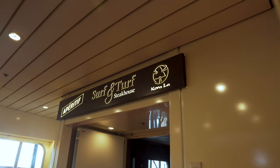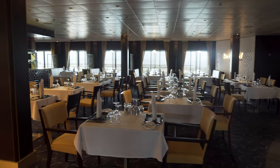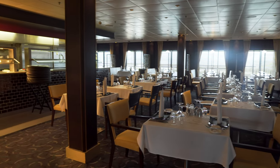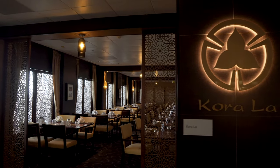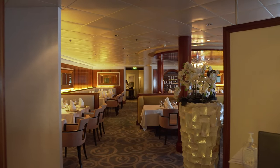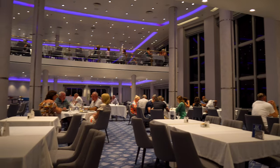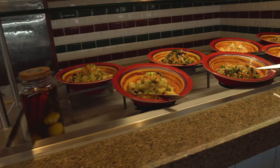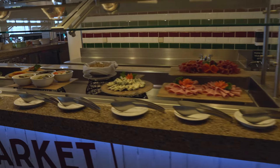In terms of food the ship has a few specialty restaurants. You'll pay an extra charge to eat here but they are nice and worth the extra cost. Starting with the Surf and Surf Steakhouse for a nice steak, next to that is Corolla, the Pan-Asian restaurant. There's also the dining club on deck 5 which offers a fine dining experience, and Umi Sushi on deck 7. You've also got the main dining rooms as well as the buffet, both included at no extra cost.